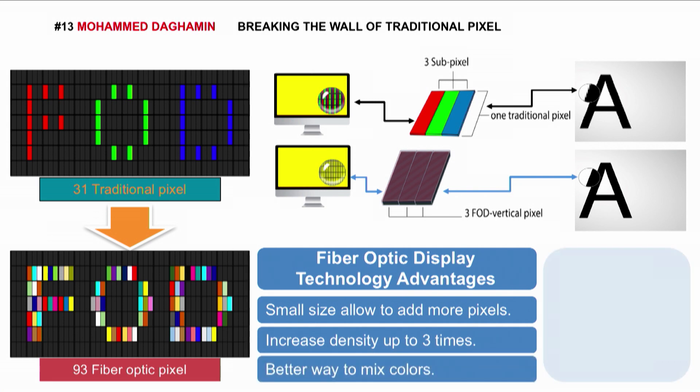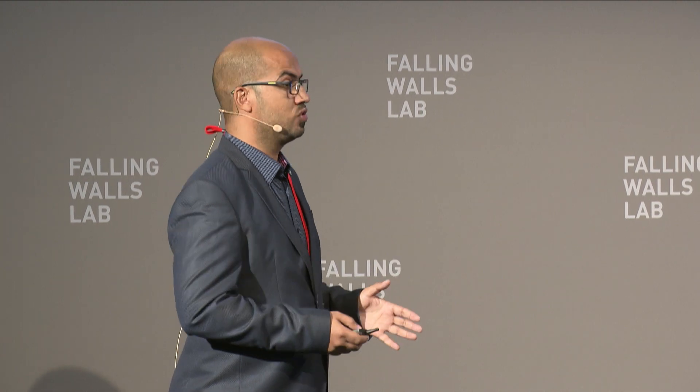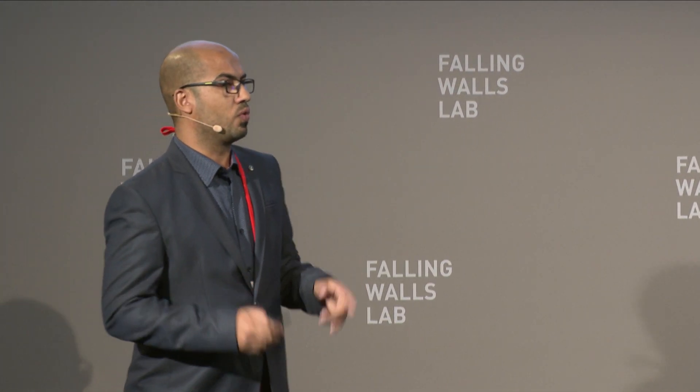Fiber optic display has the ability to produce power. So next time, when you're using your smartphone, you're producing power, not consuming your battery. Fiber optic has a patent pending in the United Kingdom, filed one month ago.